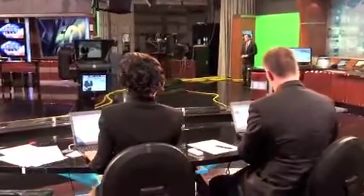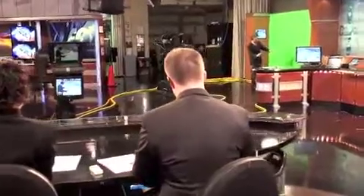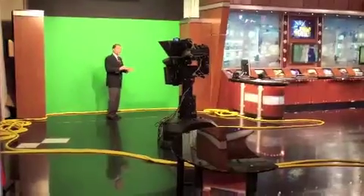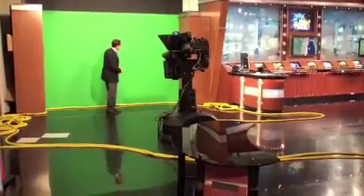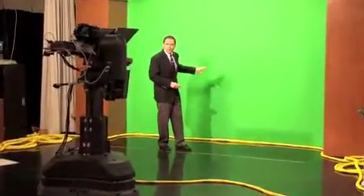It's easy to see anywhere in Studio A. From behind the anchor desk, that green wall really stands out. From over in the sports area, the green color is hard to miss. During the weather segment, there I am, talking to the camera and pointing to nothing. At least that's what it looks like. But appearances can be deceiving.